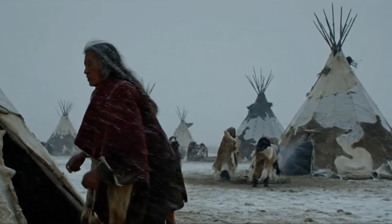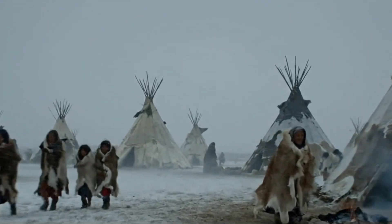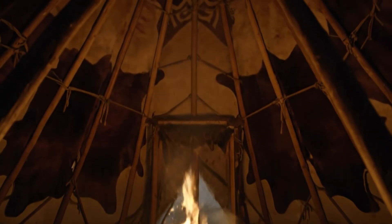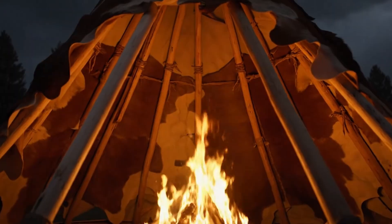The Lakota, the Crow, and other Plains tribes did exactly that. Century after century, they turned a simple cone of poles and buffalo hide into what I'd call a genius heating system — not just shelter, survival engineering.